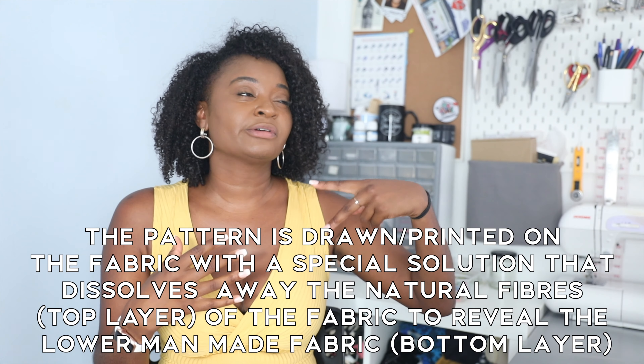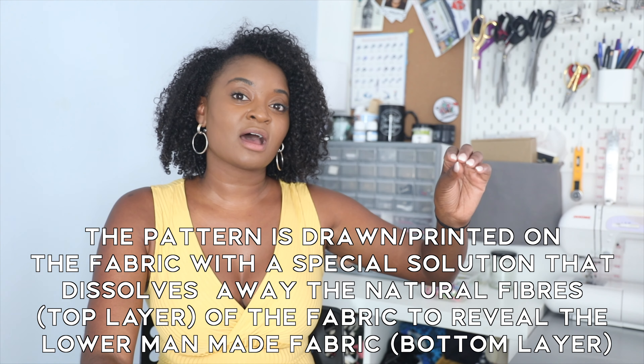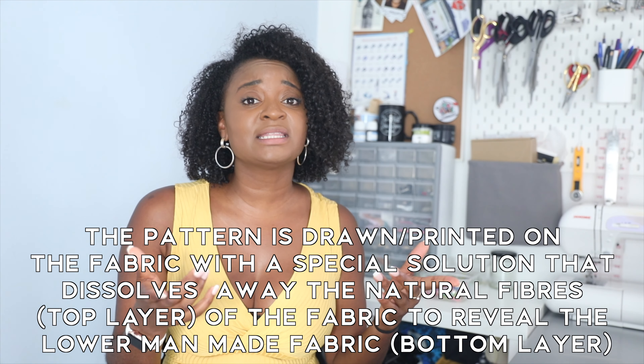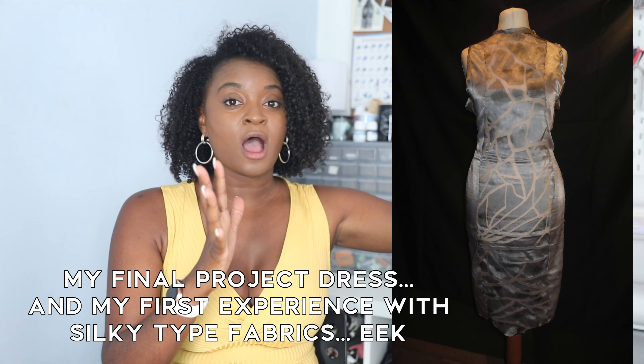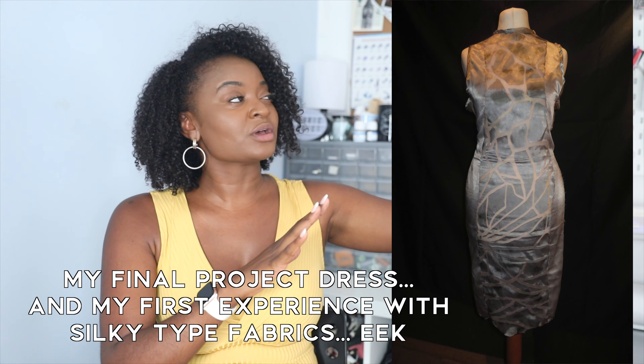Burnout fabric is basically two different fabrics woven together — a top layer and a bottom layer. It goes through either a chemical process or another process, where you dip it in a solution and it burns away parts of the top layer; the bottom fabric is not affected. You often see this in velvet fabrics where you'll have velvet with a pattern burnt into it and it's sheer underneath. Back in fashion school for my final project, I actually used burnout fabric — a silk and chiffon blend, silk on top and chiffon underneath.